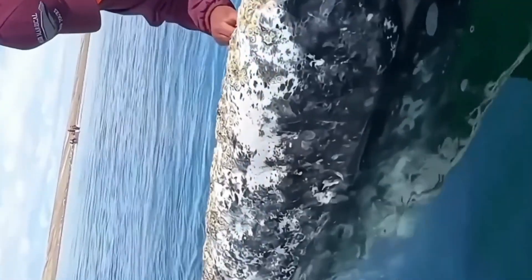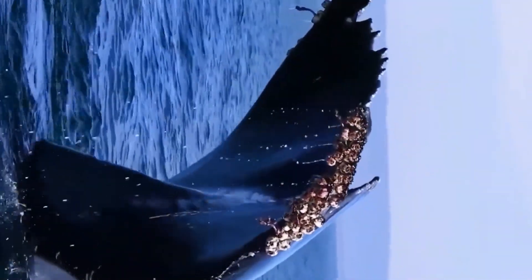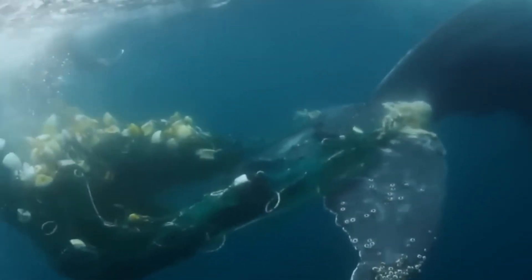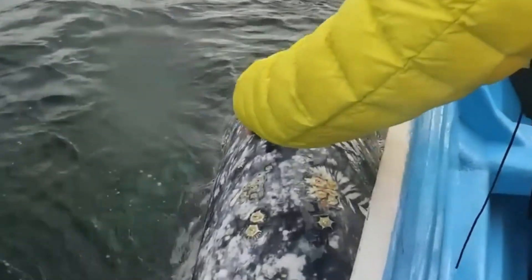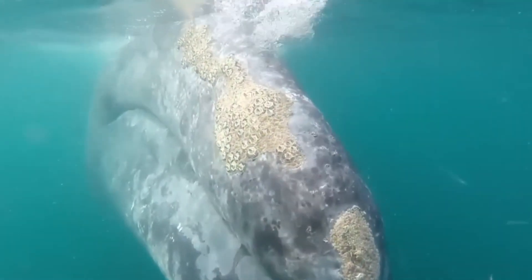However, too many barnacles can harm their hosts. For whales, it's like carrying a heavy backpack constantly. The continuous friction from barnacles can cause skin irritation, abrasions, and injuries. Excessive barnacle accumulation increases drag, affecting the whales' ability to swim efficiently, hunt, and perform other essential activities.